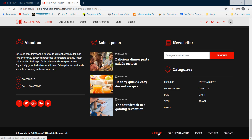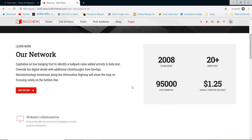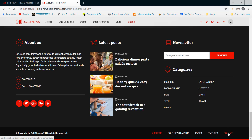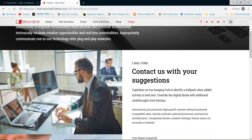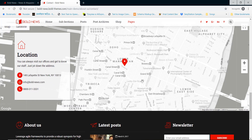Excellent inner pages allow you to develop the best design website for your news agency.